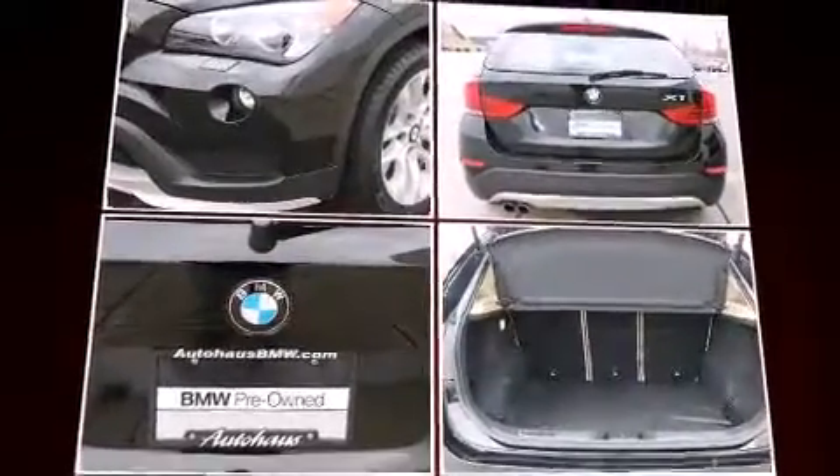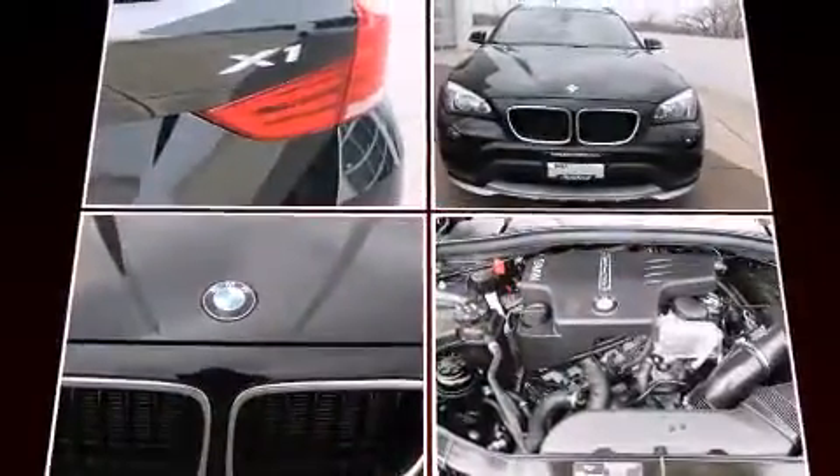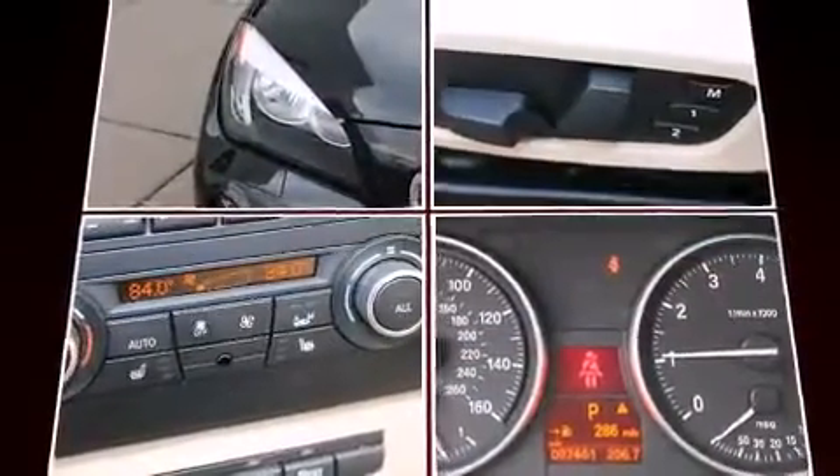A wealth of standard features mean that you no longer have to sacrifice, like power windows, mirrors and seats, a built-in garage door transmitter, an automatic dimming rear-view mirror, automatic dimming door mirrors, heated steering wheel, rain-sensing wipers and cruise control.